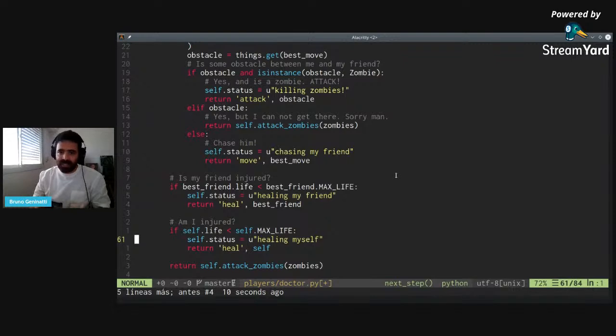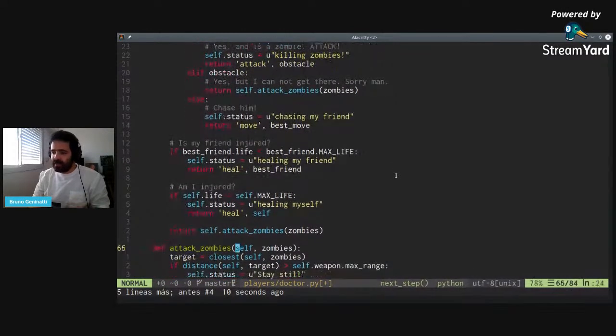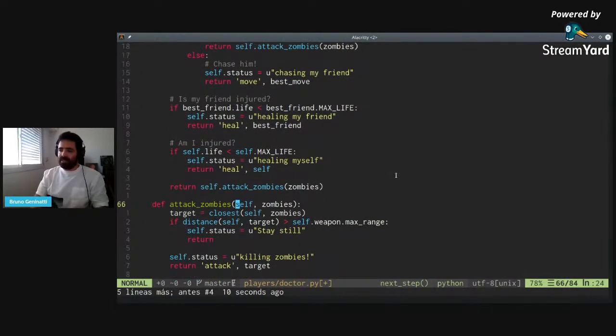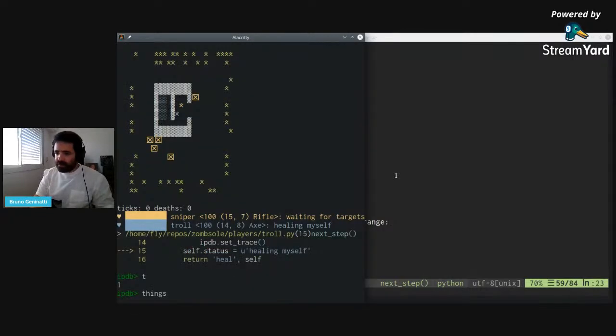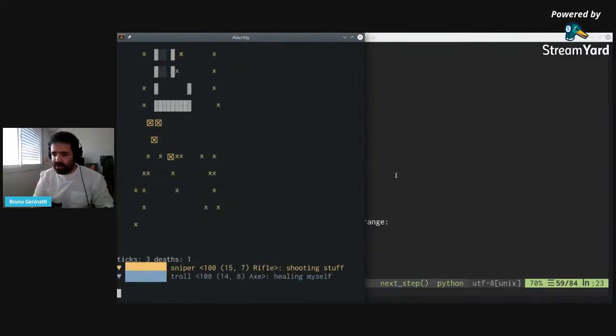And if none of this happens, the doctor will attack zombies. The attack zombies function essentially selects the closest zombie and attacks it. Let's see how this works with a player — I'll run the sniper with the doctor. Remember the score for the sniper and the troll was 13 zombies.